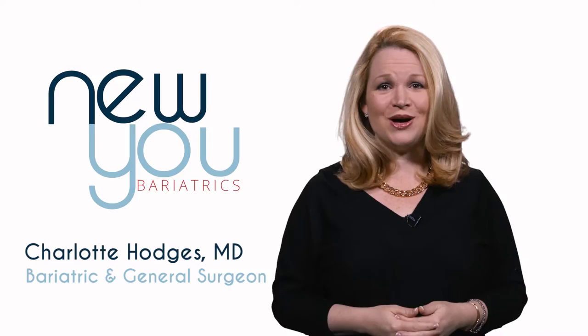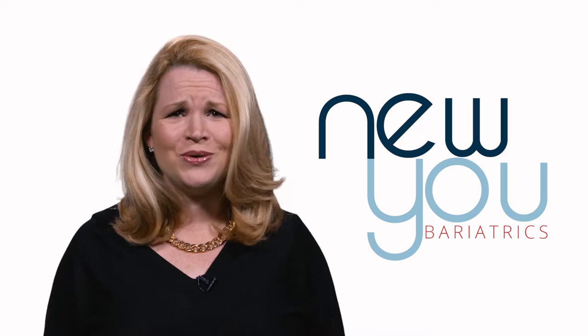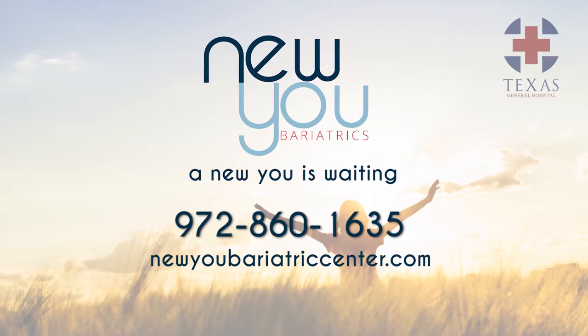At New You Bariatric Center, we offer a comprehensive approach to weight loss. Dr. Brewer and I are both board-certified surgeons and we perform several thousand bariatric procedures. We also offer medical weight loss options as well as non-surgical options such as the gastric balloon. We know this is a big decision and we are here every step of the way in your weight loss journey. A new you is waiting.